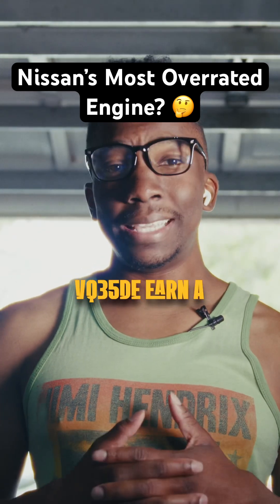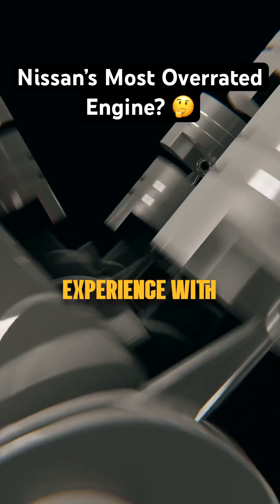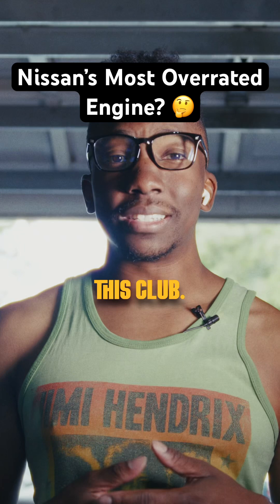So does the VQ35DE earn a spot in the car spotting passport? Share your thoughts in the comments. If you've had experience with this engine, good or bad, let us know. What engine should we explore next? Your suggestions drive this club.